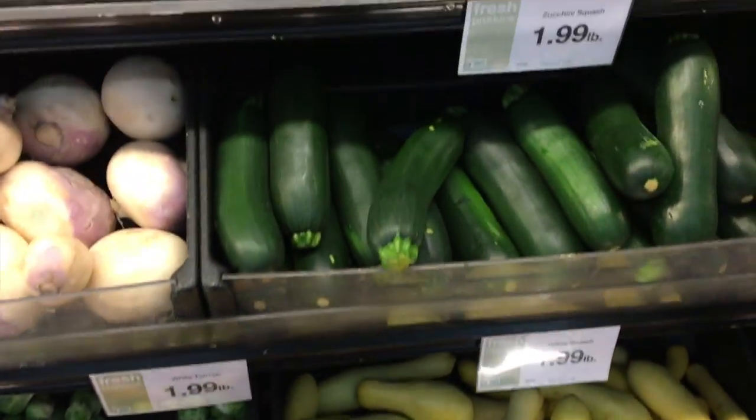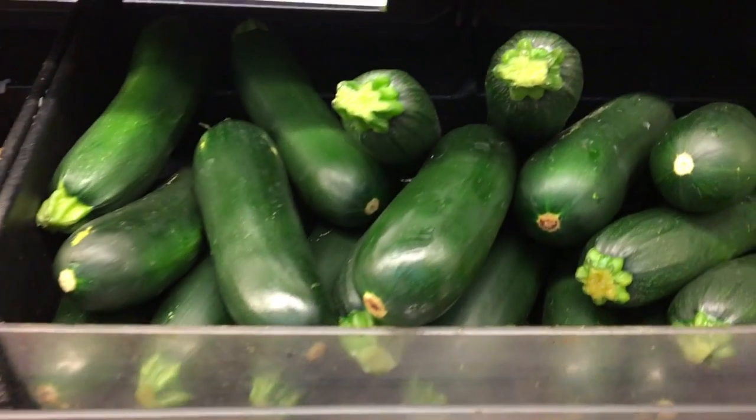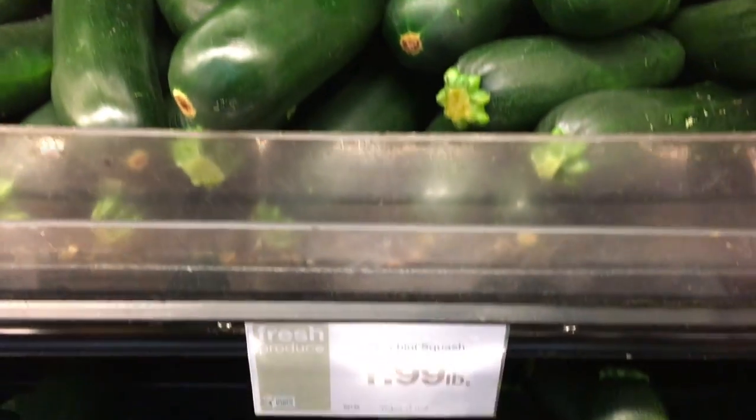These zucchini are gigantic. I mean, look at them. They're just huge.